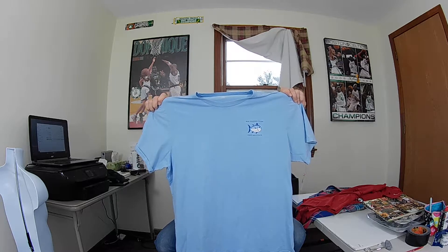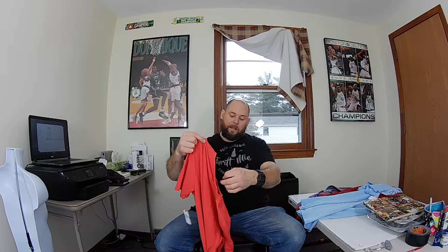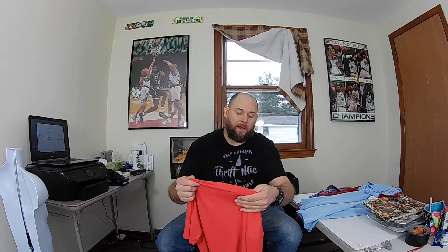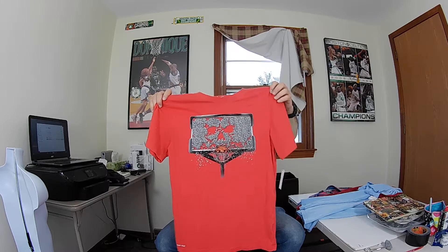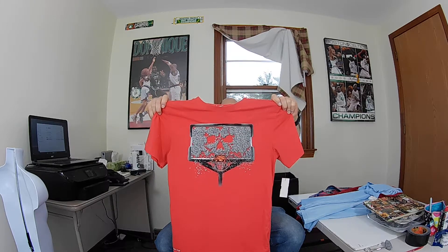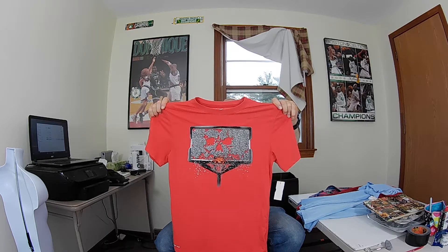Next on deck — this is a Rutgers University Alumni Association t-shirt, size extra large. I thought it was pretty unique and it's a very popular school, so I think this will sell. Hopefully get around 20 bucks for that at least.